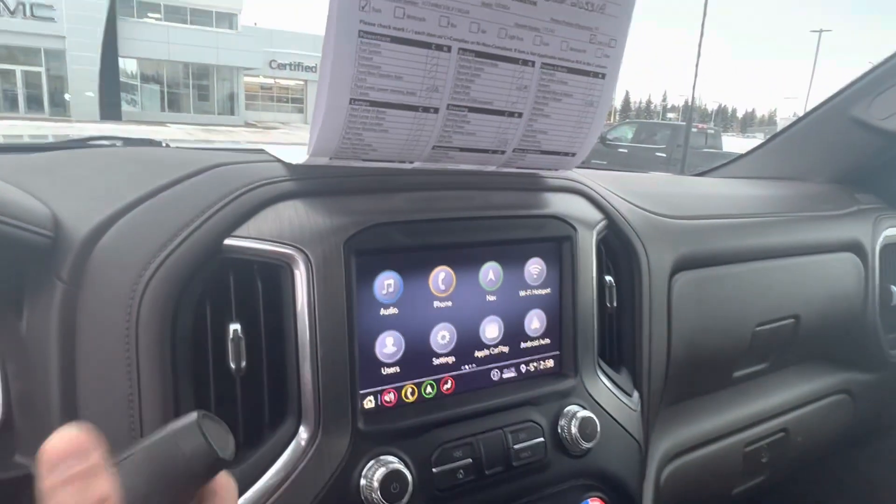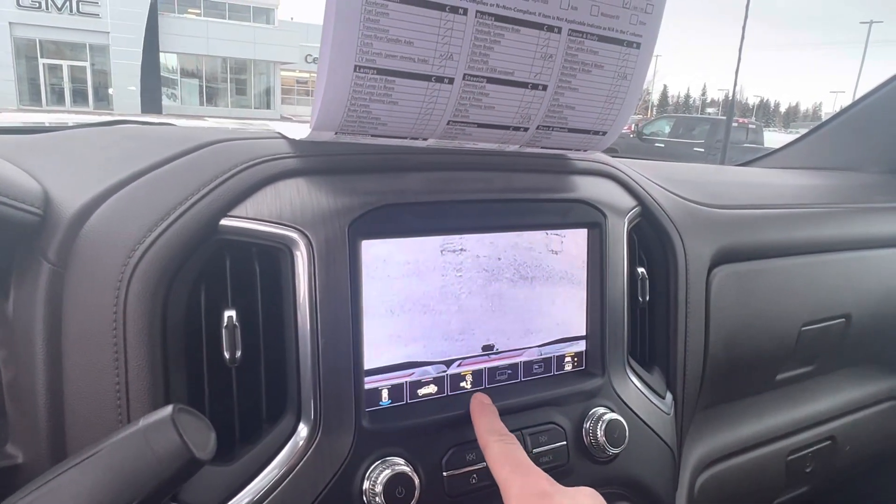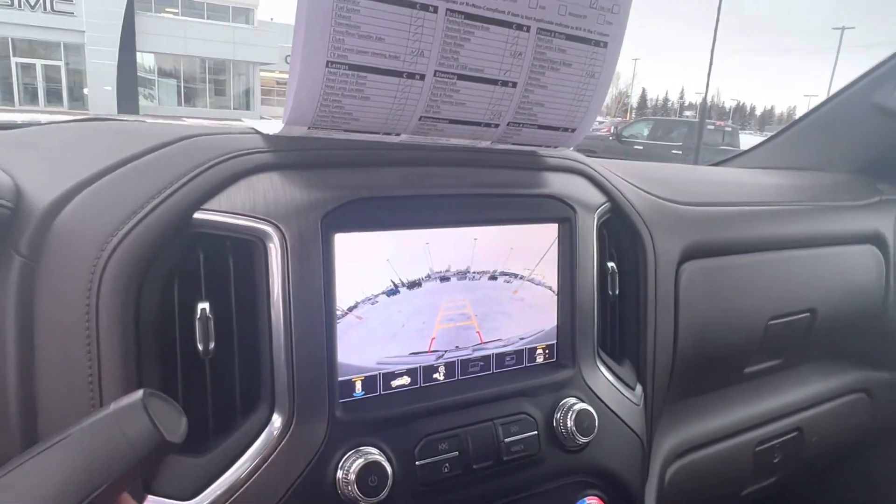And your multiple different camera views — bed view, hitch view, and of course your reverse camera.